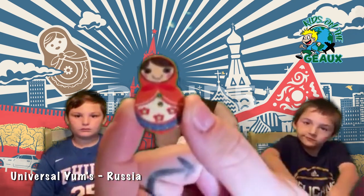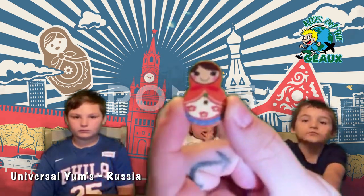Next thing we have, which is not edible, is a babushka doll. This month they've included a souvenir button that can be sewn onto your clothing or used in a scrapbook to remind you of Russia.